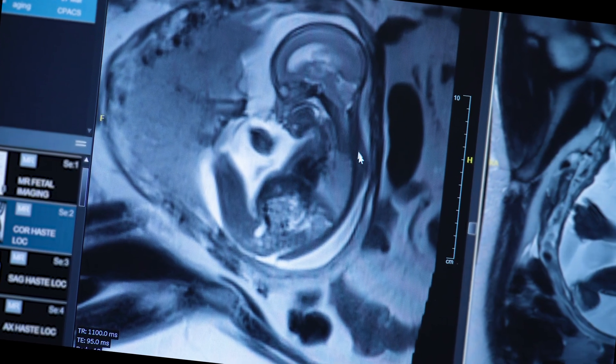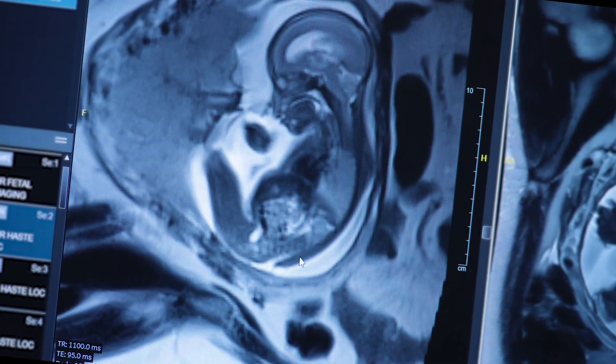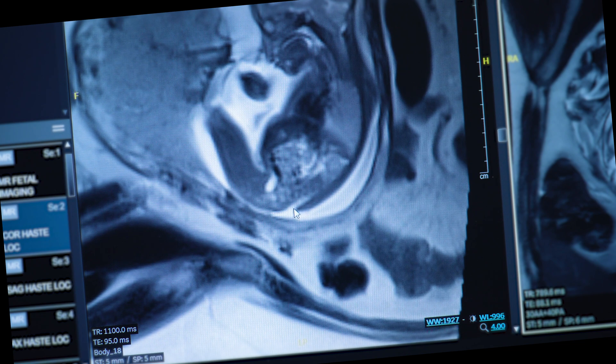Spina bifida is a term used to describe a large number of disorders. All the disorders are disorders of development of the central nervous system. This occurs very early as the embryo is being formed.